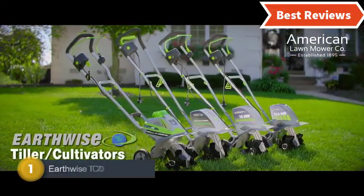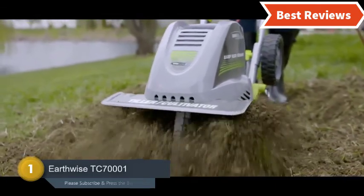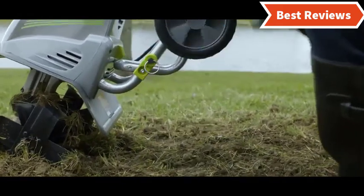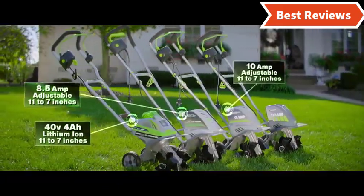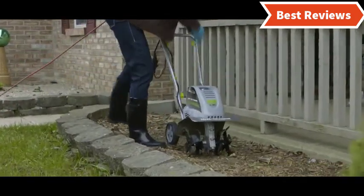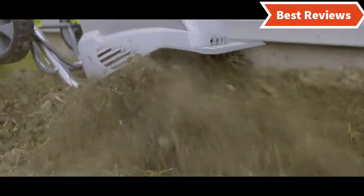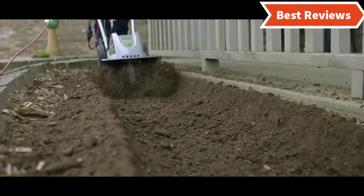Number 1 and the best one we have found is the Earthwise TC70001 — best in quality and price. It's a corded electric tiller that works with superior power and delivers a durable lifespan. The motor is powerful enough at 8.5 Amp. This will be a great pick for a small or mid-size garden, and also good for flower beds. A convenient design makes this ideal for easy and effortless use.